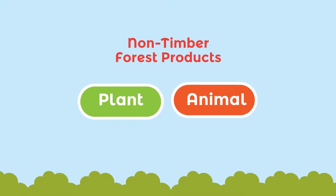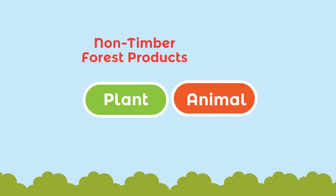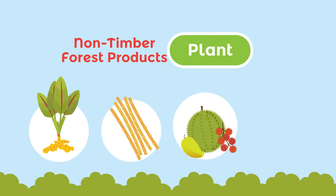Non-timber forest products are divided into two types. Plants, such as medicinal plants, rattan, fruits, or sap.